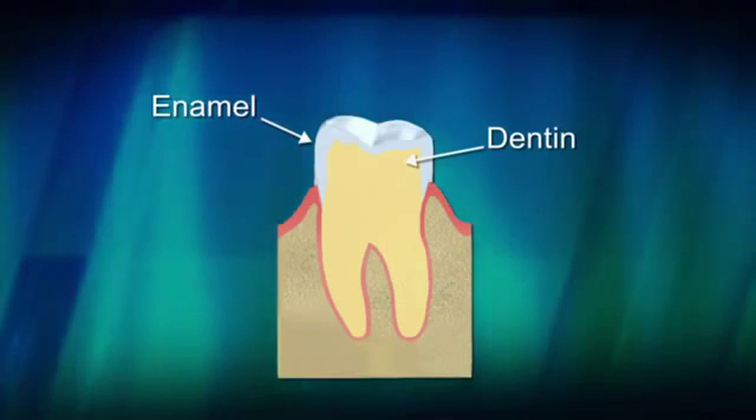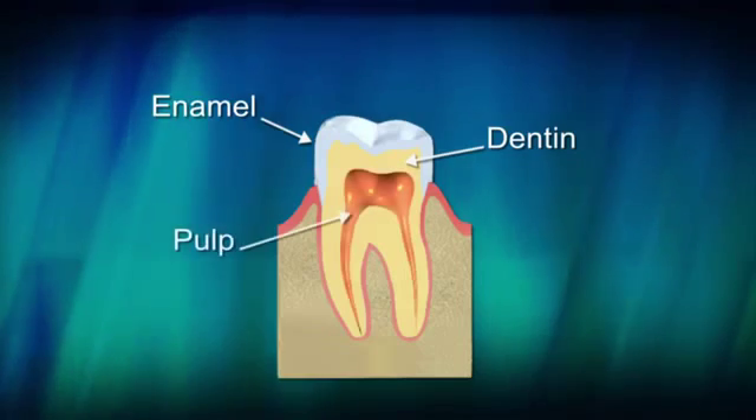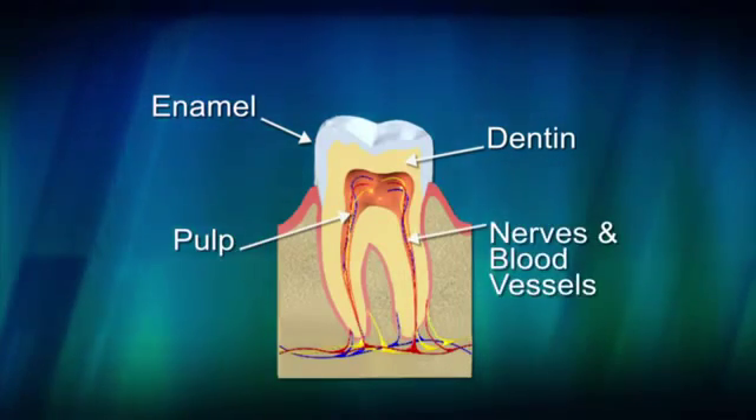Dentin is the softer layer which supports the enamel and helps absorb pressure from eating. At the center of the tooth is the pulp, which nourishes the tooth and houses nerves and blood vessels.